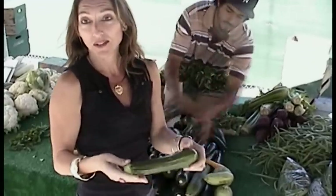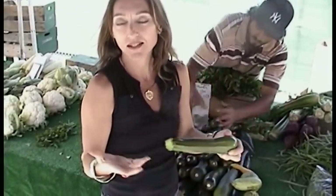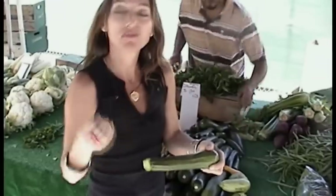Then throw it on the grill just so you get grill marks on each side — it's a couple minutes each side. Really smoky flavor to balance the sweetness that comes out when you cook the zucchini. That's my favorite summer grilling tip right now.